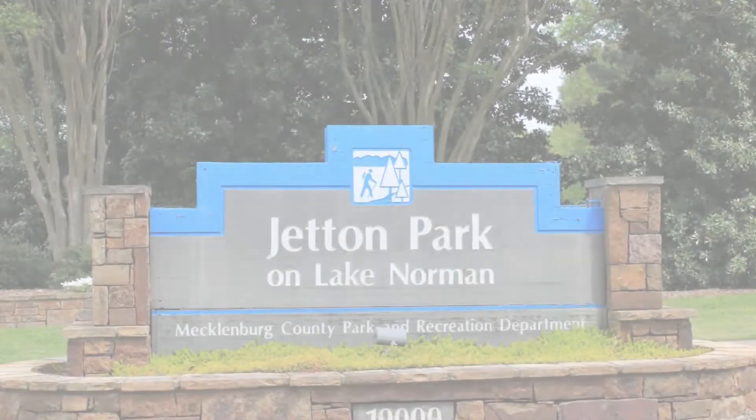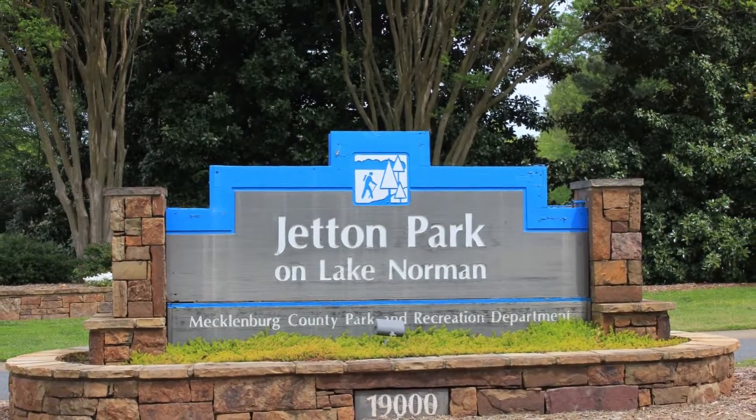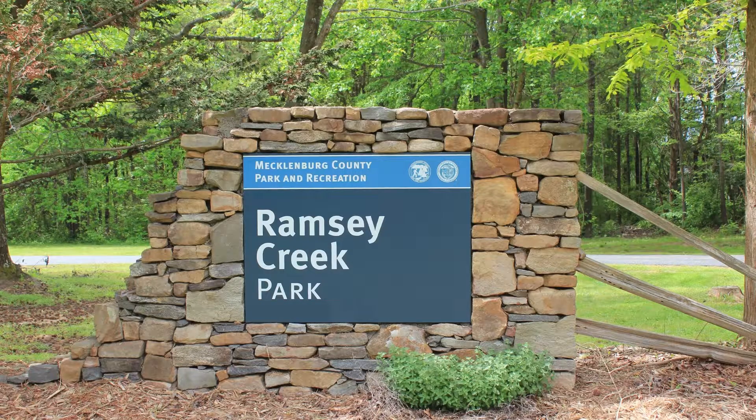There are four major parks in the area. Jeton Park, which sits on 104 acres, offers lake views, walking trails, a playground, picnic and event areas, and a small beach. Ramsey Creek Park is a 43-acre waterfront park with a beach, a boat lodge, a dog park, picnic and event areas, and paths for biking and walking.